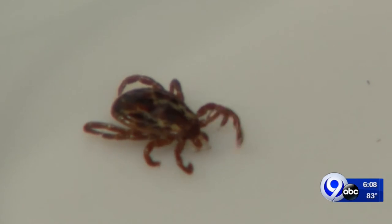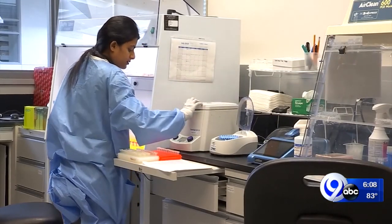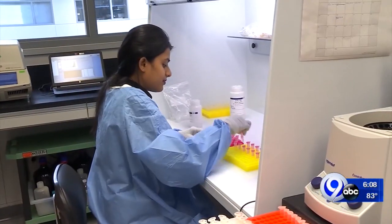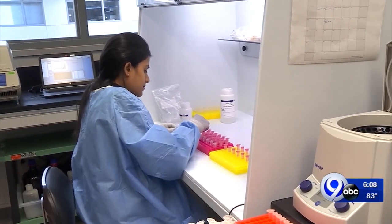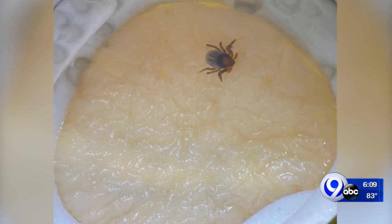And as more and more ticks carry debilitating diseases like Lyme, Professor Tangamani says research like this is crucial. There are several other diseases we don't even have any treatment at all. So the only way to prevent getting a disease is not having tick bites. And this research, while it has a long way to go, inches us closer to that goal.